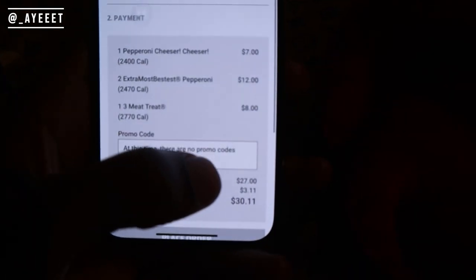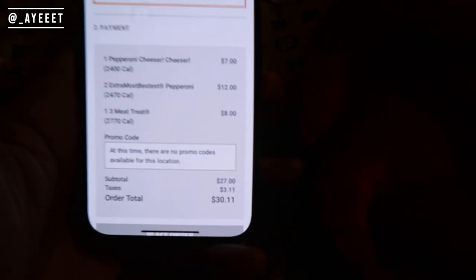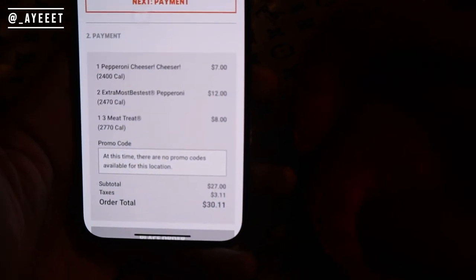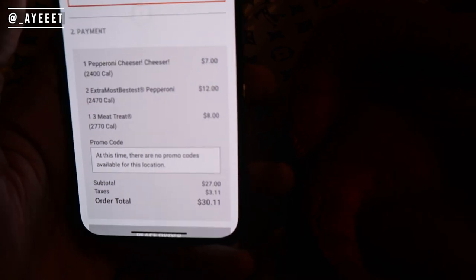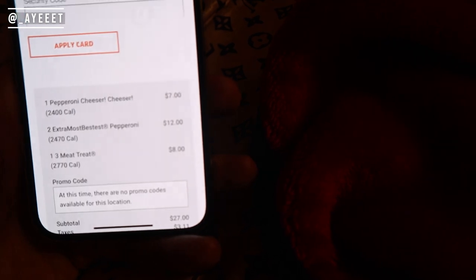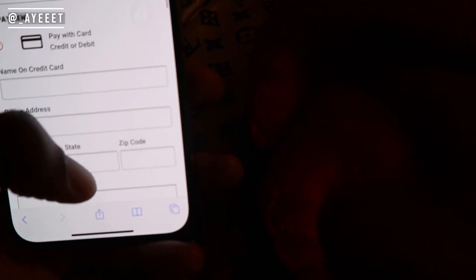So the tax is $3.11 for $27 — that's not bad at all. I thought it would be more than that. So if you got this Cheeser Cheeser by itself it would probably be less than eight dollars, like maybe around $7.50 or something. But can we pay with cash?